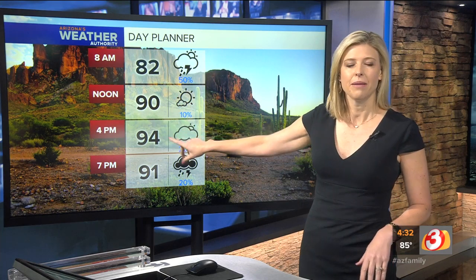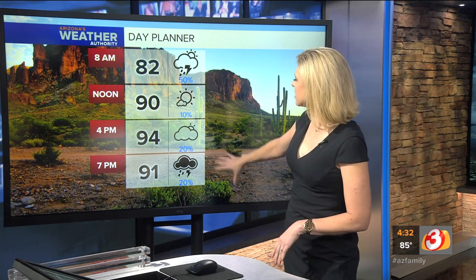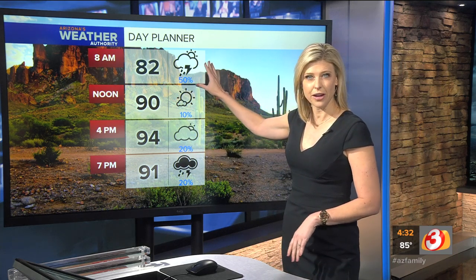We topped 100 yesterday, but today much cooler — we're talking double digits, 90 by lunchtime, and by this afternoon a high of 94. Storm chances decrease as we go through the day. The best chance is about a 50-50 shot for your neighborhood this morning. As we head into the afternoon and evening hours, it's about a 20% chance.